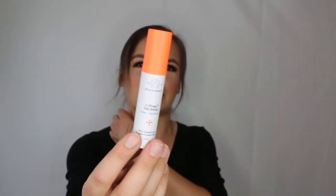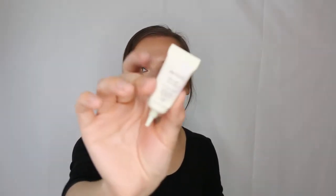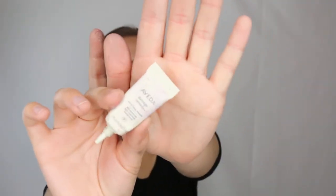This is the Drunk Elephant C-Firma vitamin C serum — I really love this. It's the most brightening product I've ever used on my face, and it's slightly tightening. When the December Sephora sale comes around, I think I will buy a bottle because I really love it that much. Anti-aging skincare is becoming more relevant for me now.